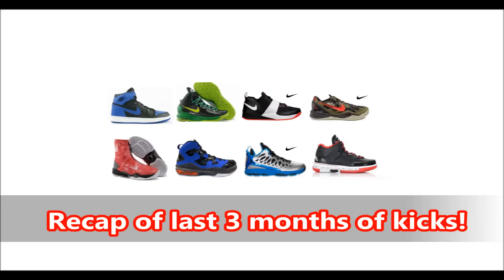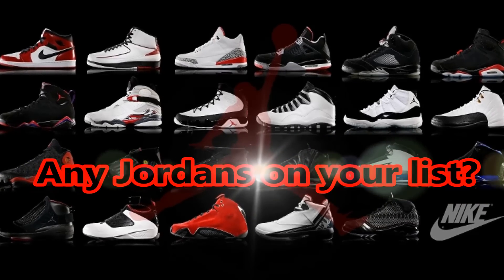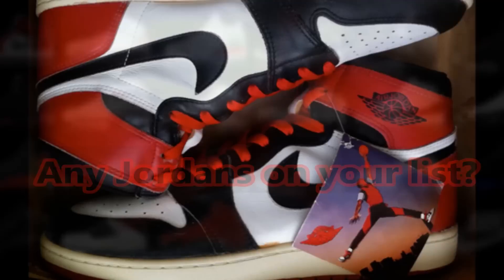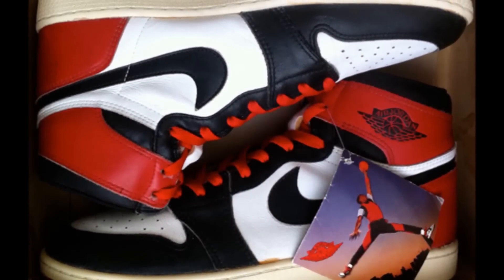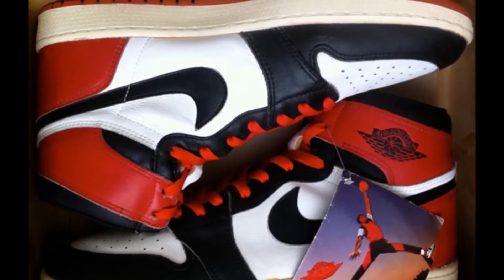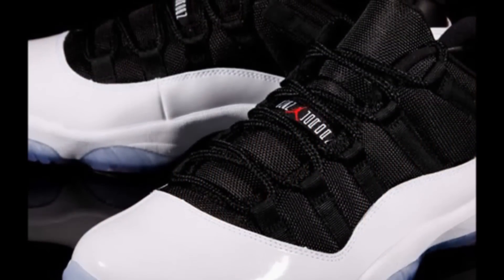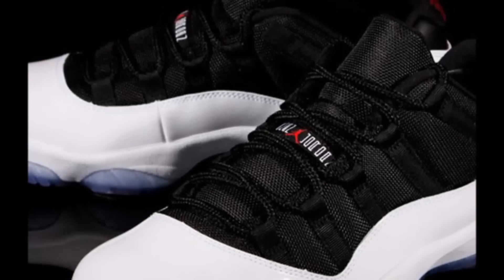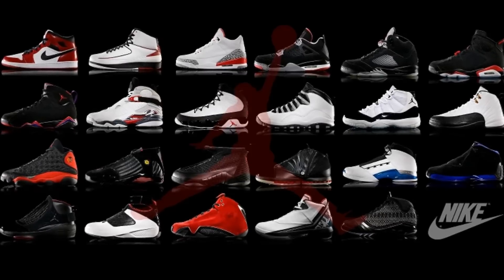Last but not least we have Jordans, and there's not much on my list. I'm aiming to get the Black Toe Air Jordan 1s that are releasing, and maybe the Air Jordan 11 lows in black and white with the icy bottom. I'm still really curious what they're going to release for the holidays in December. I've seen the Air Jordan 11 Laney but I was not a fan of those.